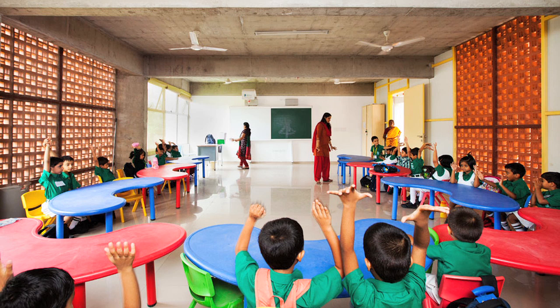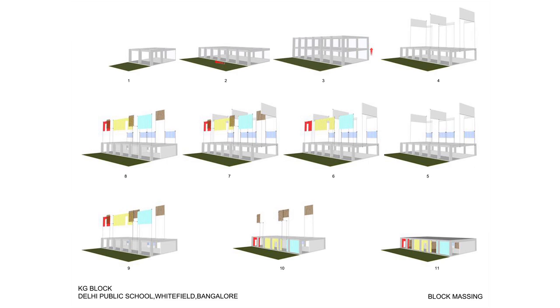The inside of the classrooms uses the stripped-down materials of the architecture. We used exposed concrete as the starting point and created a very modular system which could be expanded horizontally as well as vertically.